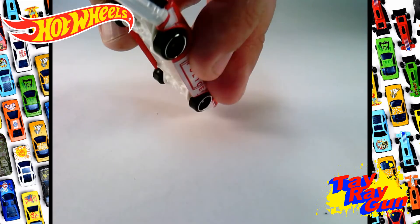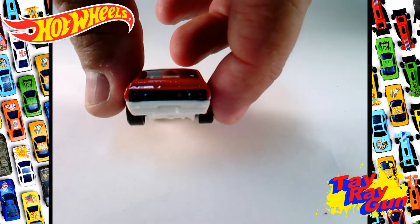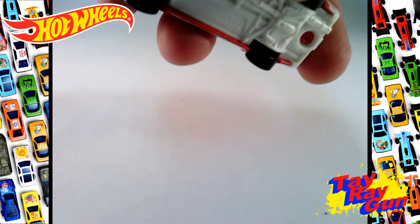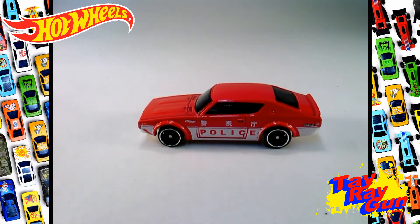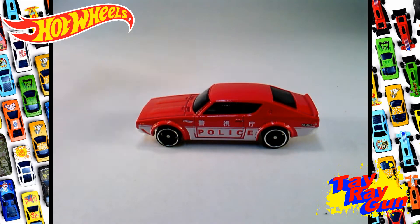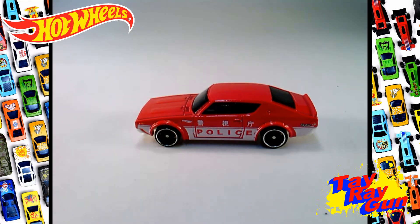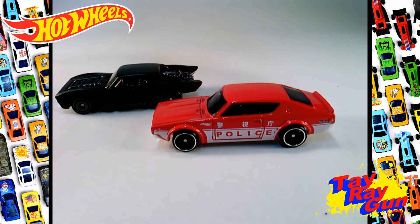We've got some small details with the lights up front and some nice paint application with the lights on the back. They've got white underneath, and I think they do that because of the bumpers and skids up here. I'm not as big a fan of the white undercarriage, but I think it works in this instance. Comparing it to the Batmobile — that's actually a more comparable scale for those two.